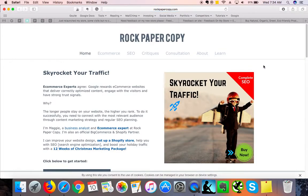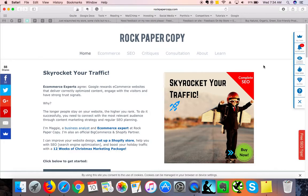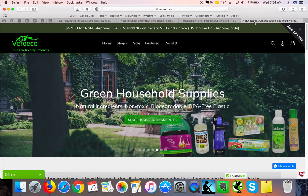Hi there, this is Maggie from Rock Paper Copy and you can find us on www.rockpapercopy.com. We can help you with reviewing your website design, search engine optimization, and social media marketing. In this video I am reviewing website VeroEcho.